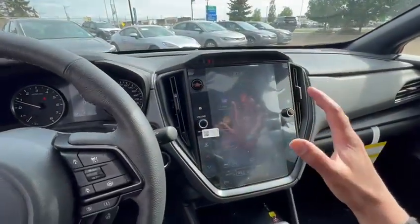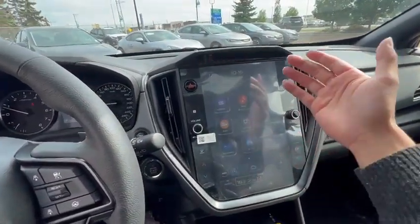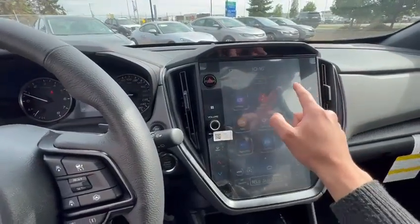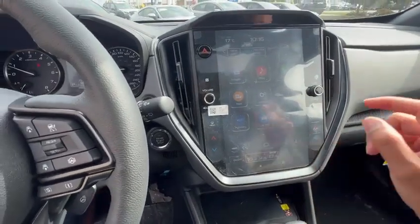The screen, even though it looks a little bit overwhelming, is very easy to use. It is divided into three sections: the top part will give you basic information, main settings will be in the middle, and then on the bottom is all climate control.